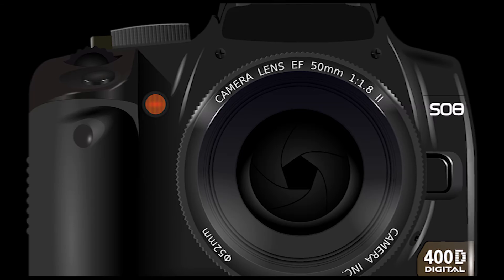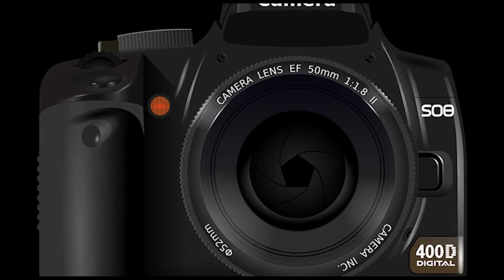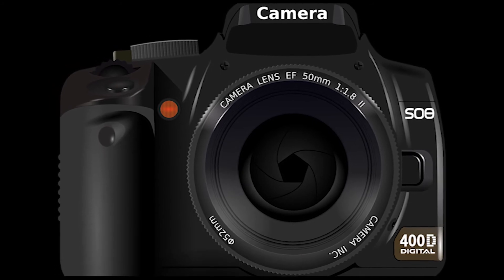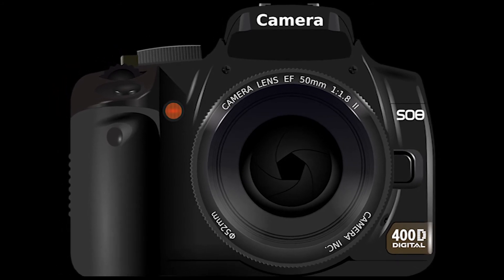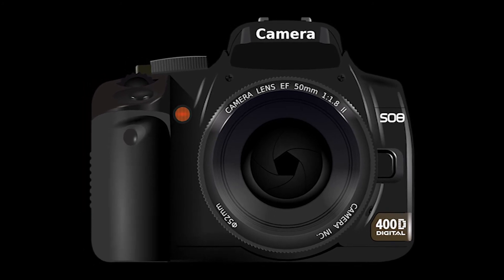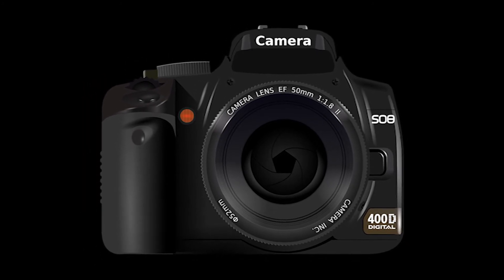8. Fusion is the ultimate spherical capture solution for innovative, envelope-pushing content creators. You can go as fast as possible without having to worry about framing shots or getting the most interesting things you see on camera.